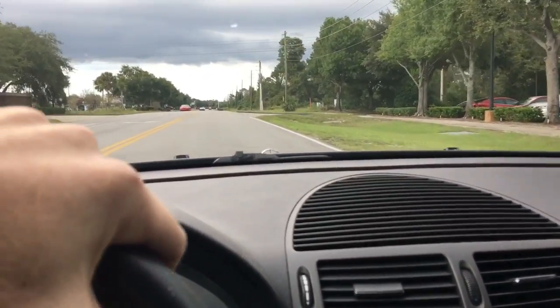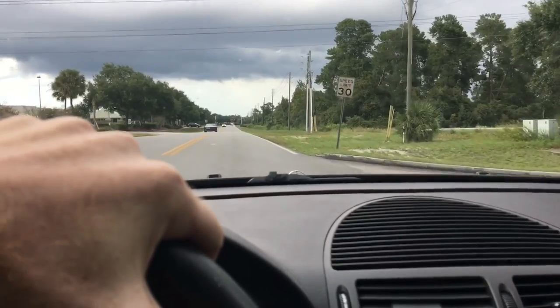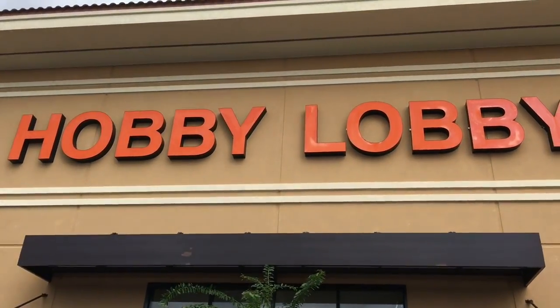What's up guys, Chris here. Got a little time to kill. Let's go do a little shopping and see what we find. Start off with one of my favorites — Hobby Lobby.